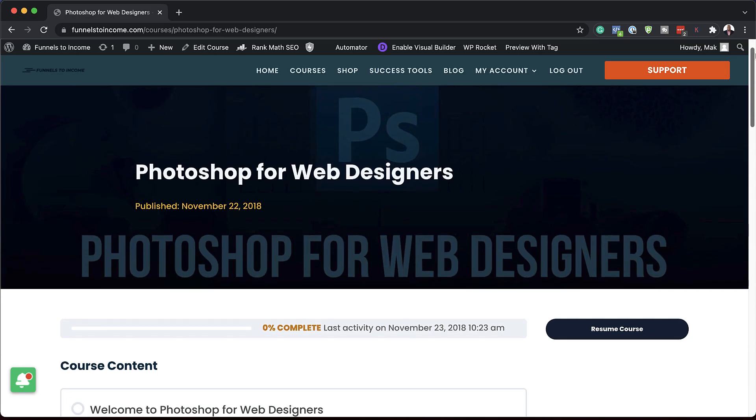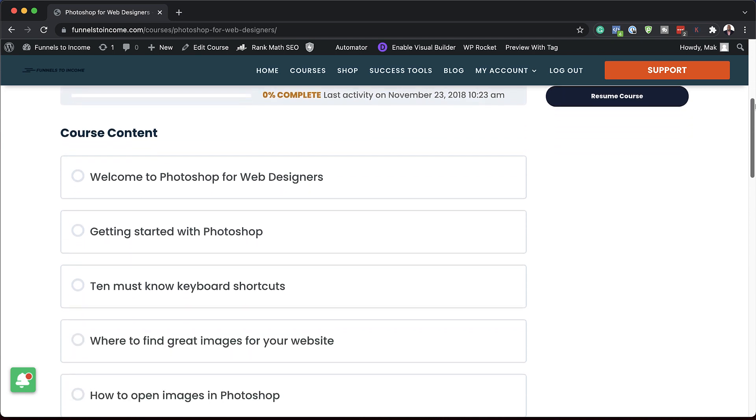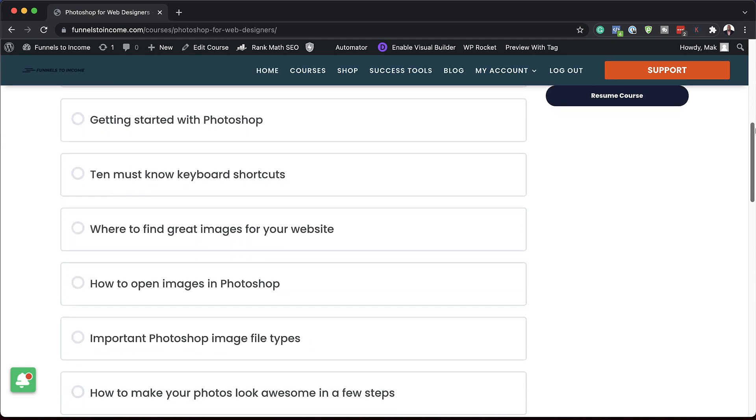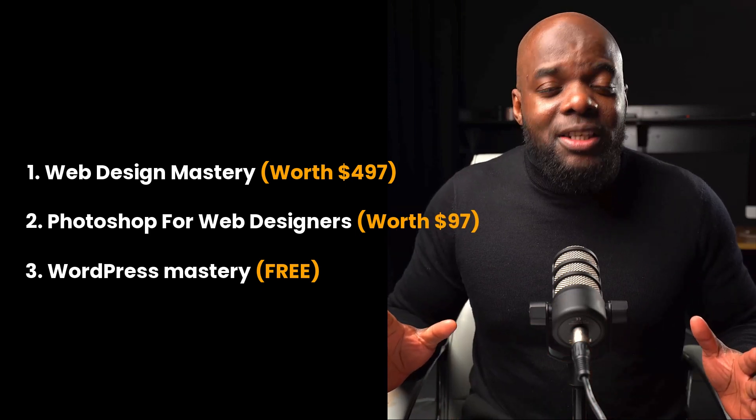Secondly, I also have a Photoshop course, which is ideal for web designers. This course is going to teach you how to customize your images, optimize them, and really make them look good for your website.